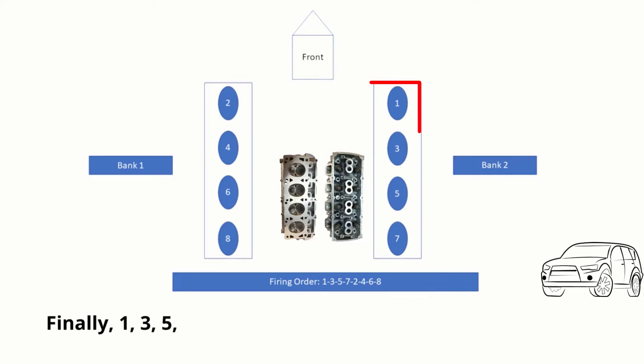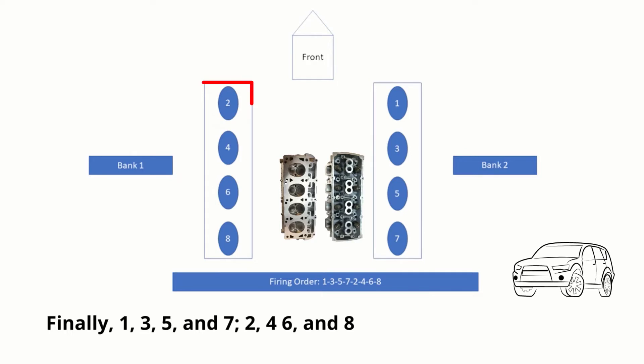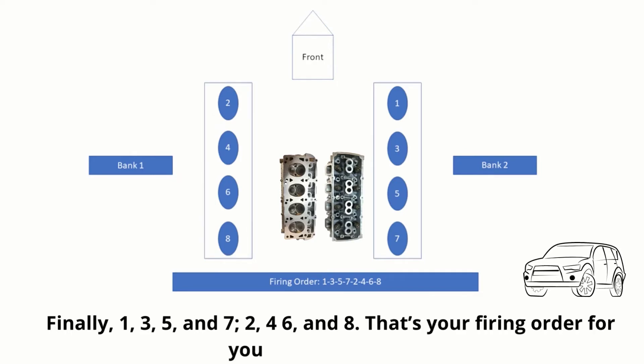Finally, 1, 3, 5, and 7 — 2, 4, 6, and 8. That's your firing order for your 5.7 Hemi engine.